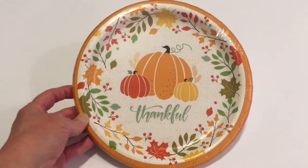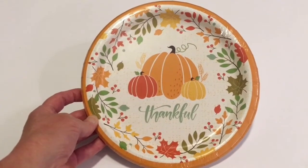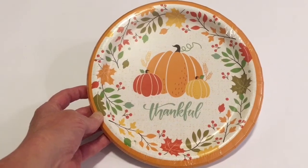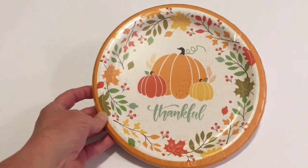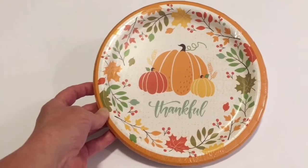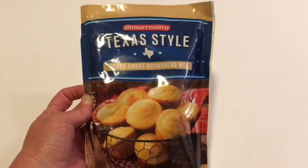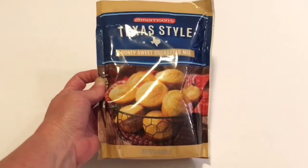I picked up the paper plates in the 18 count. It just has the pretty pumpkins and the fall leaves and it says 'thankful.' I got this for desserts for Thanksgiving so I don't have to mess up so many plates — it is the party plates 18 count. And this is a repeat item.